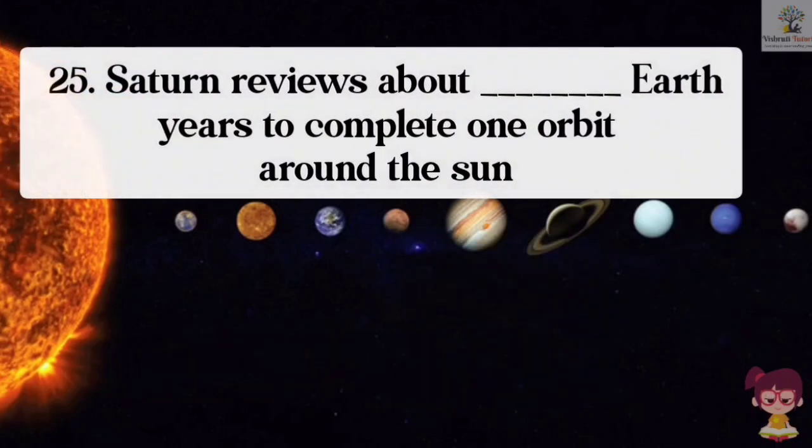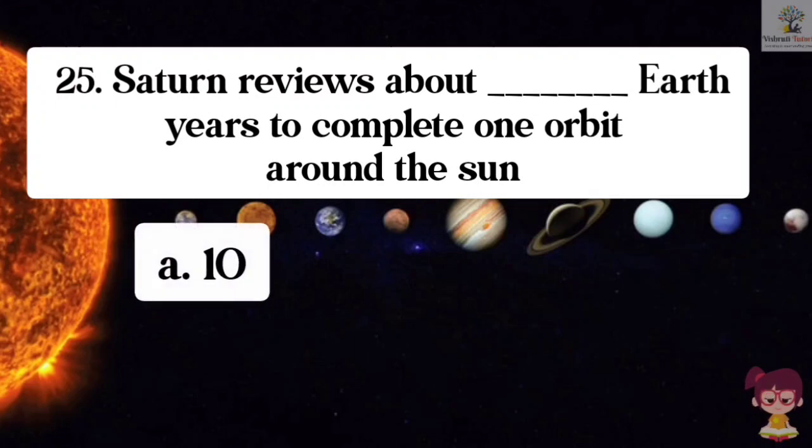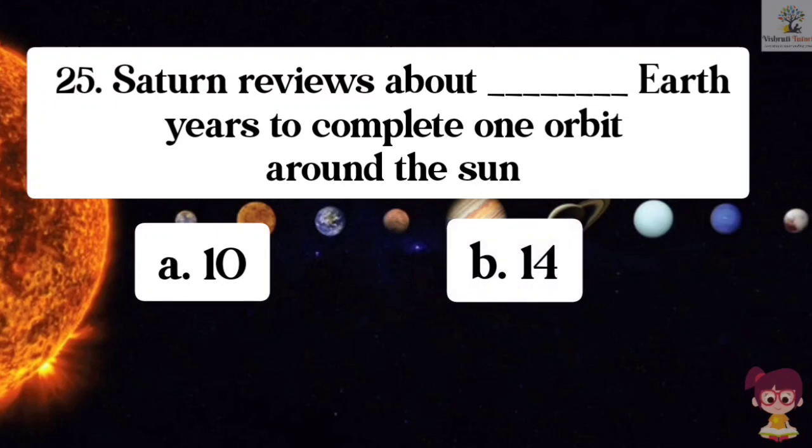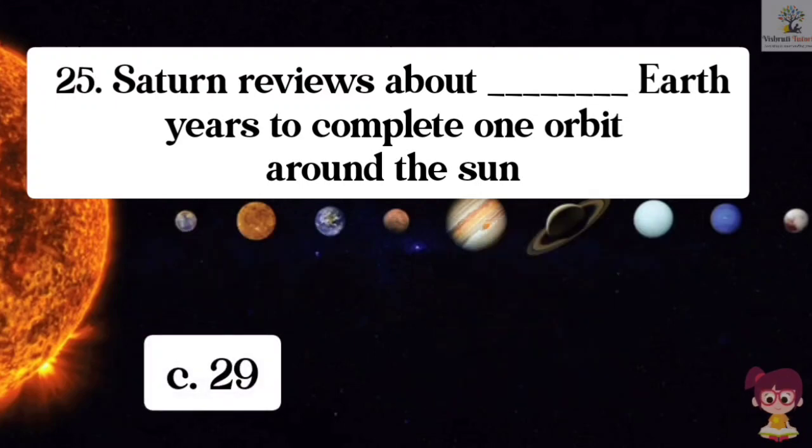Question number 25. Saturn requires about how many Earth years to complete one orbit around the sun? Options: A. 10, B. 14, C. 29, D. 46. The correct answer is C. 29.